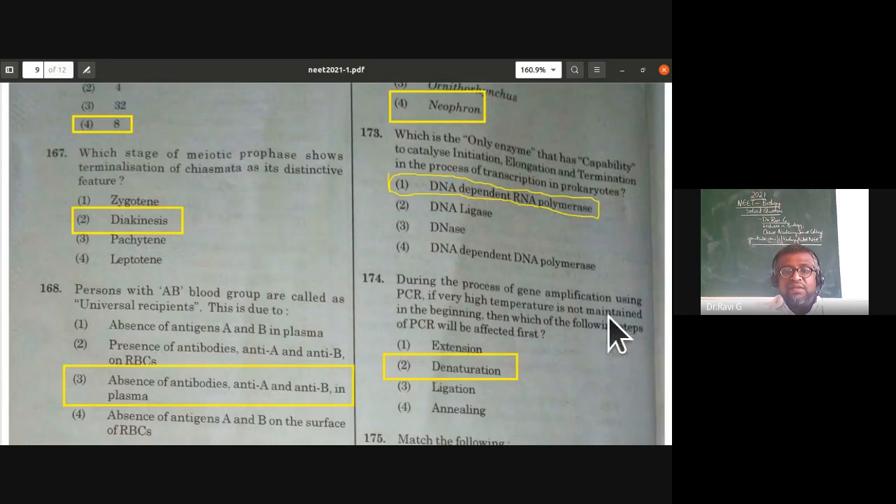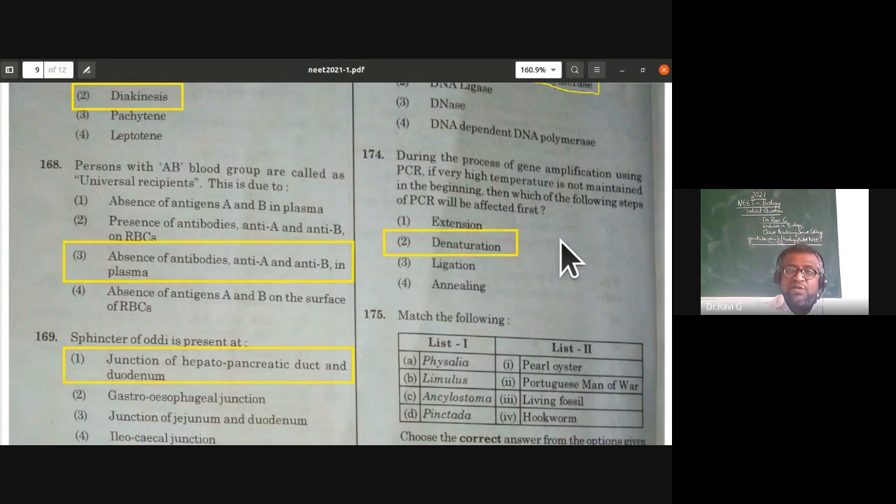During gene amplification using PCR, if very high temperature is not maintained at the beginning, which step will be affected first? The answer is denaturation — denaturation will be affected first.